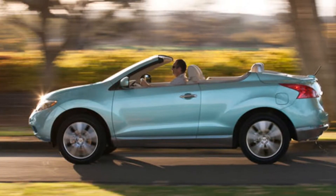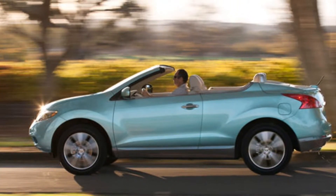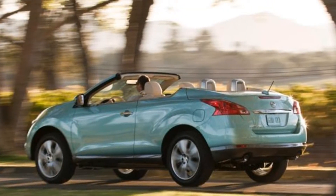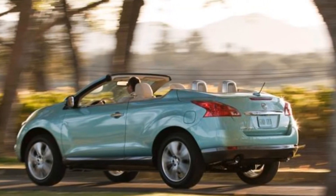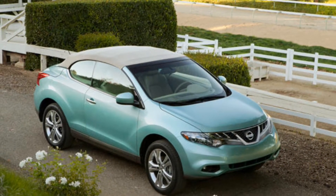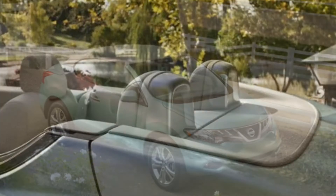The first time I saw a Nissan Murano CrossCabriolet, I had to do a double take while I was driving down the road. Basically, it's a crossover with a chopped top. It starts at about $44,000 with the navigation system and the basic seating options.